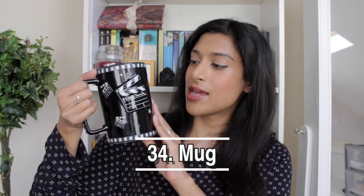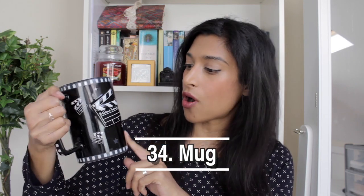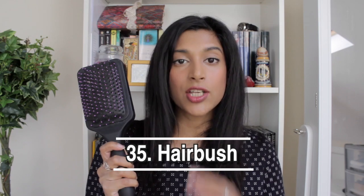Next is my big mug — I got it from Madame Tussauds and I love it. It has film clapboards on it. I drink a lot of water because I'm always really thirsty — I'll get through about four or five of these every day. I keep it in my bedroom.